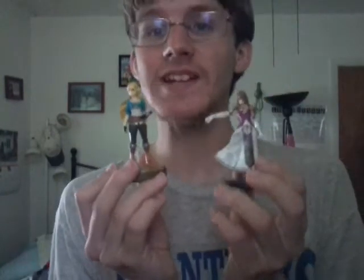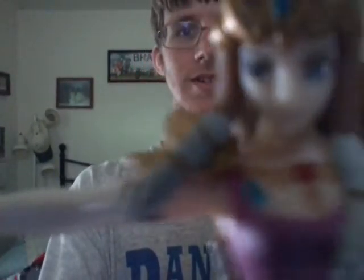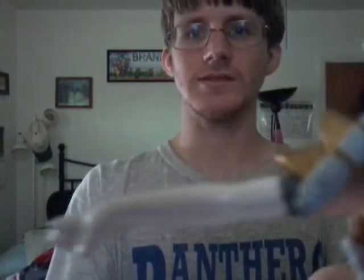My Breath of the Wild collection is finally complete for now. Say hello Zelda. Hello Zelda. That's cool. Bye guys, bye bye guys.